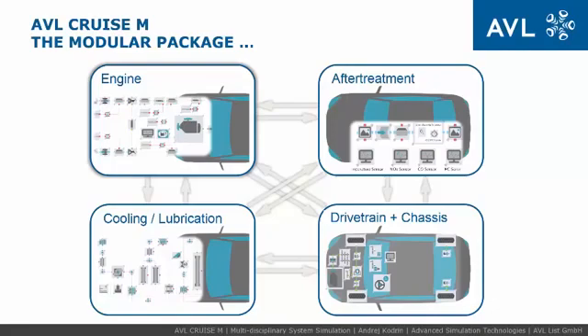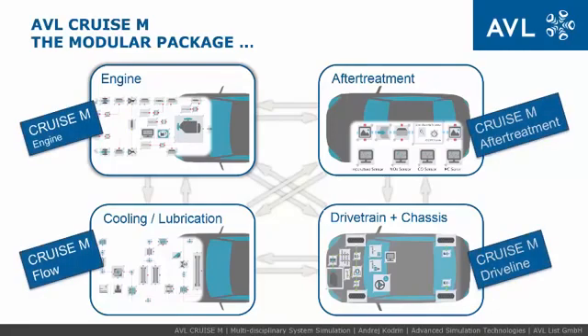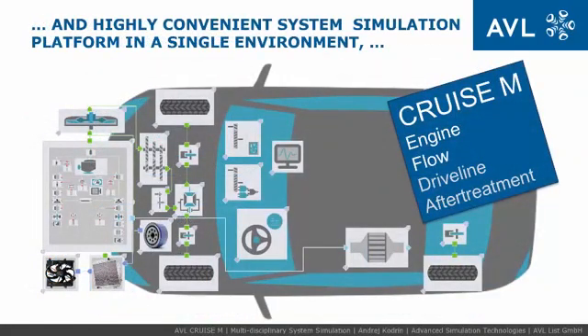AVL-Cruise M provides modeler packages with focus on different domains, simultaneously combining their competences by introducing AVL-Cruise M as a single, highly convenient system simulation environment platform suited for fast and efficient modeling and simulation.